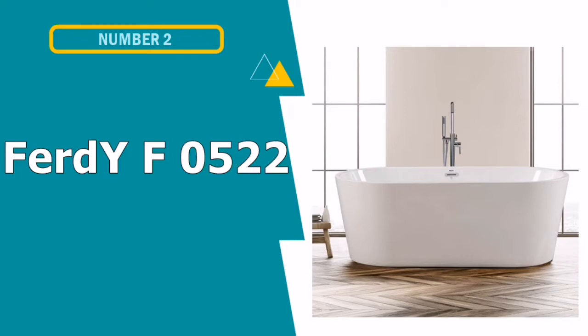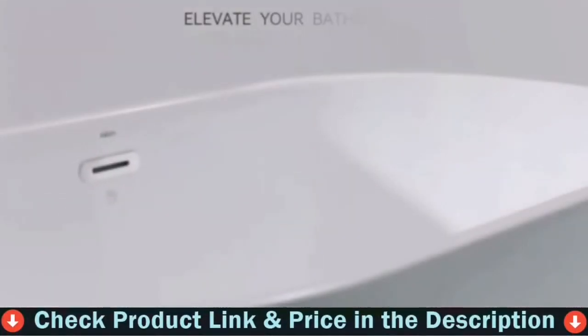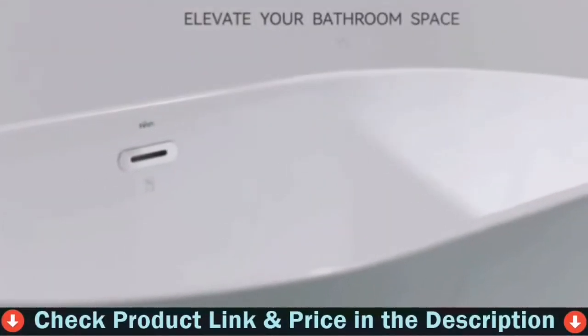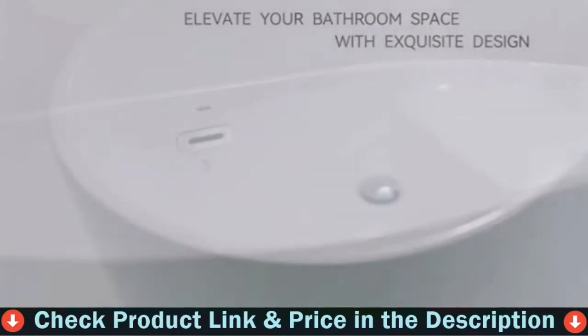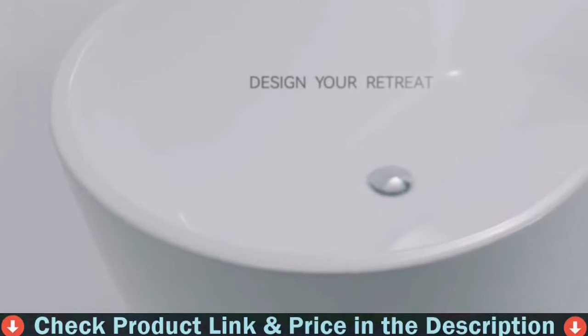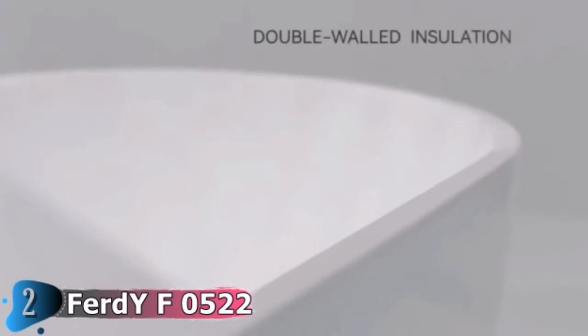Number 2 in this best soaking tub list is the Ferti F0522 Freestanding Bathtub. If you want to take the deepest bath of your life, the Ferti 522 is one of the deepest tubs on the market, holding up to 86 gallons and reaching down 17 inches. It is not only deep and voluminous, but it also looks great from the outside, with a 100% glossy white acrylic exterior and a fiberglass reinforced structure.